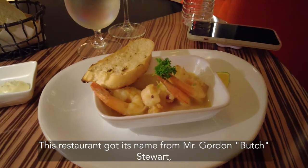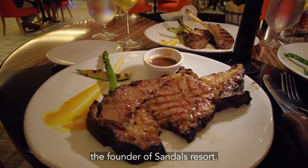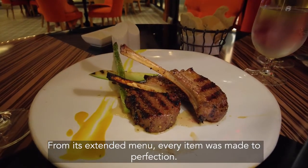This restaurant got its name from Mr. Gordon Butch Stewart, the founder of Sandals Resort. From its extensive menu, every item was made to perfection.